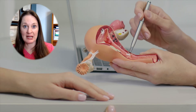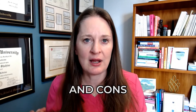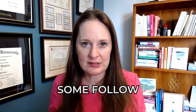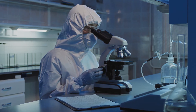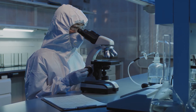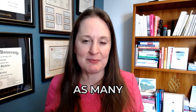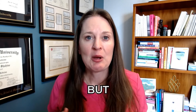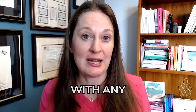Surgically, you can do a salpingostomy — opening the fallopian tube and removing the pregnancy while leaving the tube in place — or a salpingectomy, removing the entire fallopian tube. There are pros and cons to both. Some follow-up is still needed to confirm pregnancy tissue was removed and hormone levels are resolving, but it's typically fewer visits and blood draws than with methotrexate. The cons are that it is surgery, with associated risks, recovery time, and time off work.